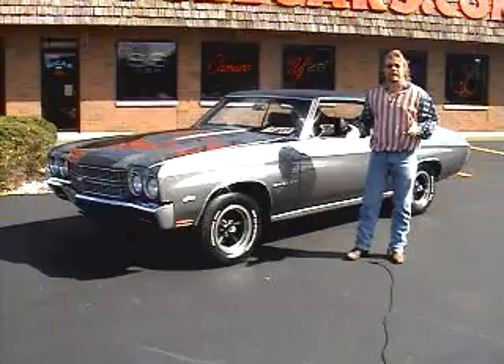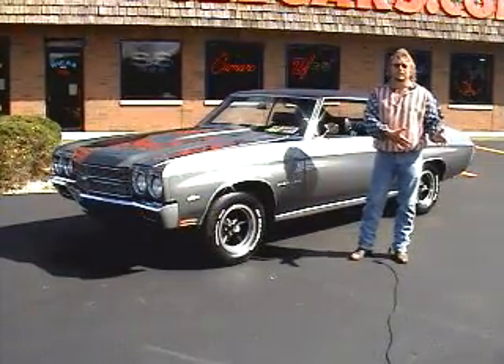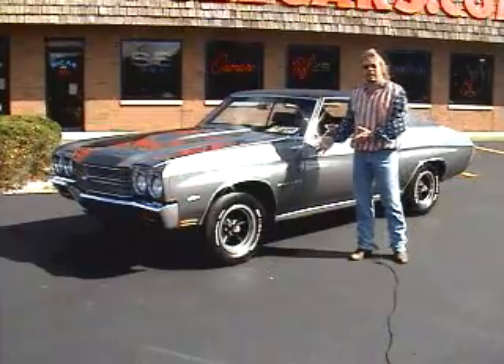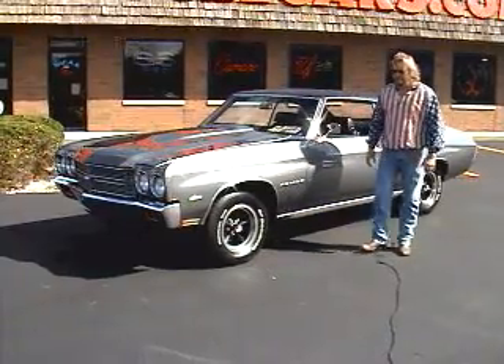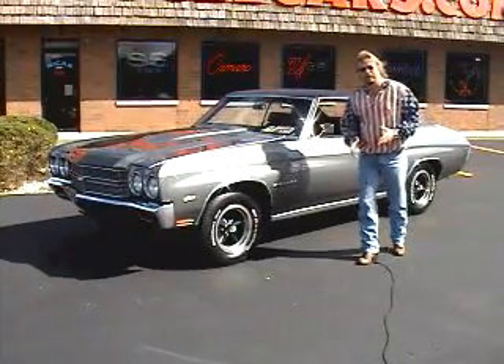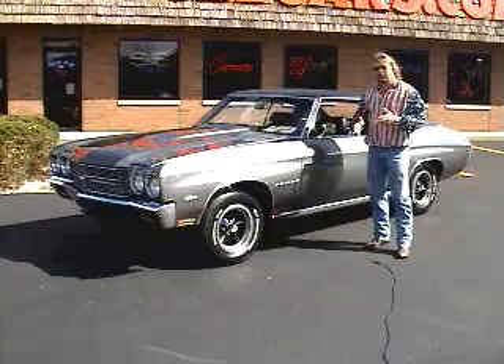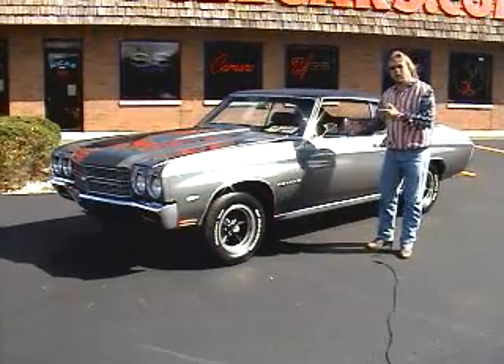During the 26 years that I've been in business, I have taken cars, put them away, and eventually got them done and brought them out. This is the last one of the cars that I've had put away for a long time. It's kind of unique, and I'm going to tell you why it was so special and why I put it away.